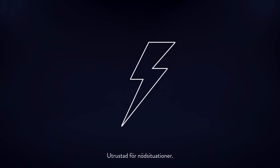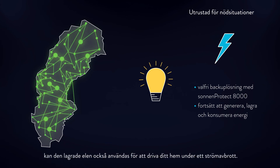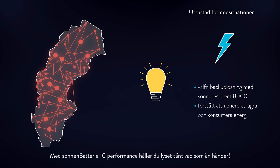Equipped for emergencies. With our backup energy solution, Sonnen Protect 8000, the stored energy can also be used to power your home during a power outage. Electricity can continue to be generated, consumed, or stored in the Sonnen Battery, even when the grid is down. With Sonnen Battery 10 Performance, you keep your lights on no matter what.